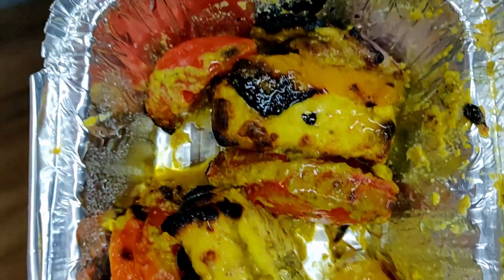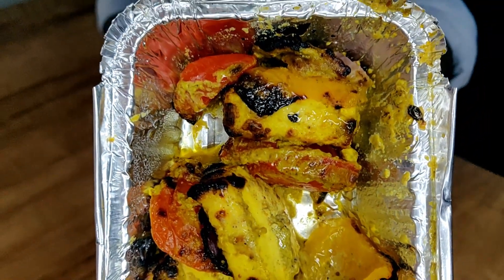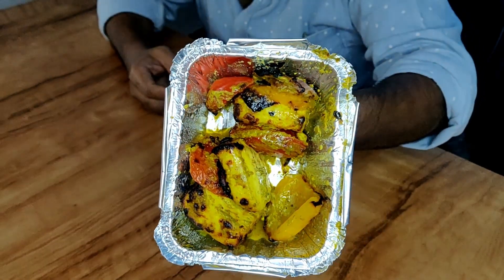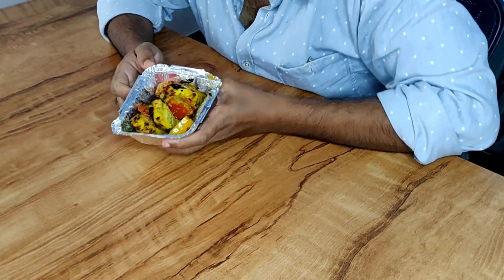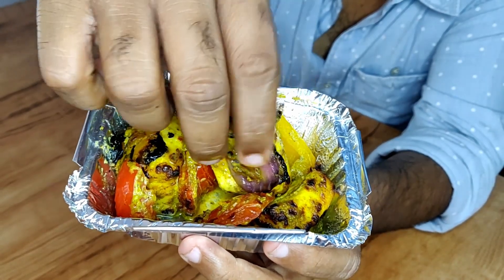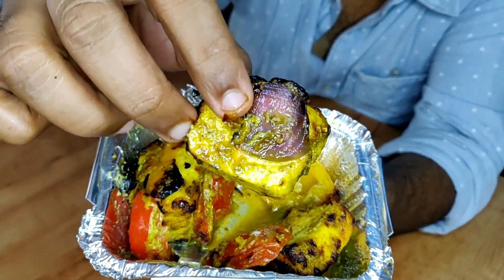Now let's see if the taste makes any difference — here is a close-up view for the ones at home. Empire's paneer tikka was a red paneer tikka; this is a yellowish paneer tikka. Let's see if this beats yesterday's dish. For the first bite I'm going to take a piece of paneer with a small piece of onion. Here goes.